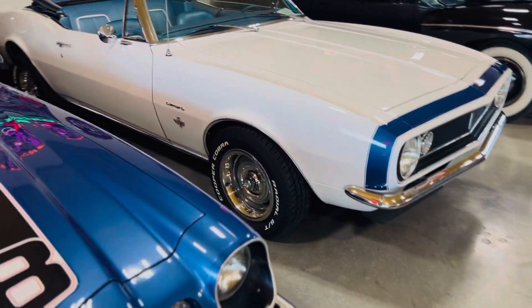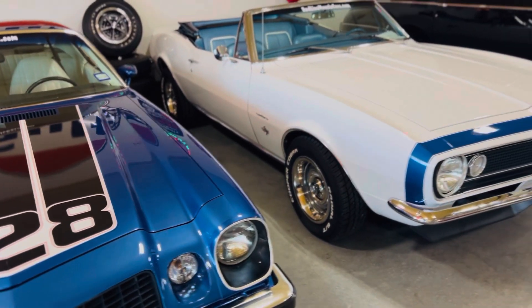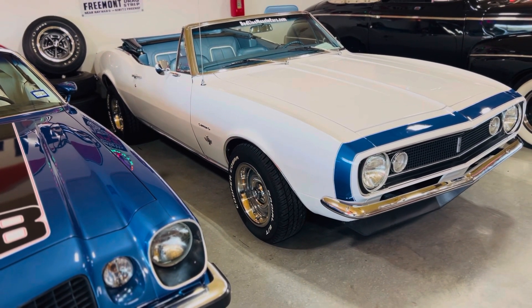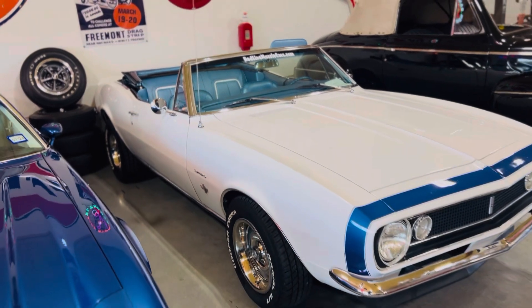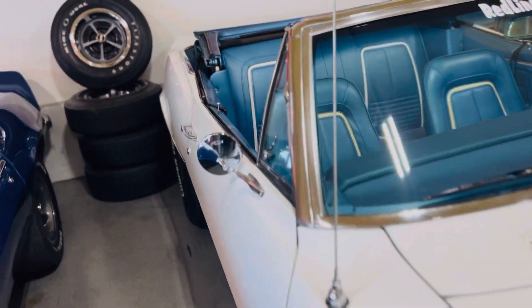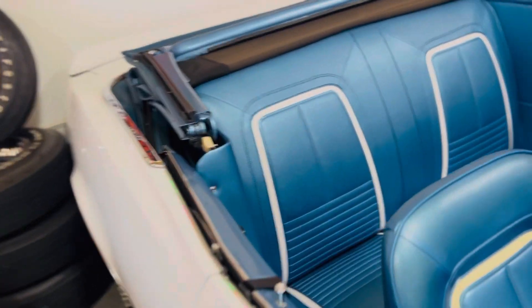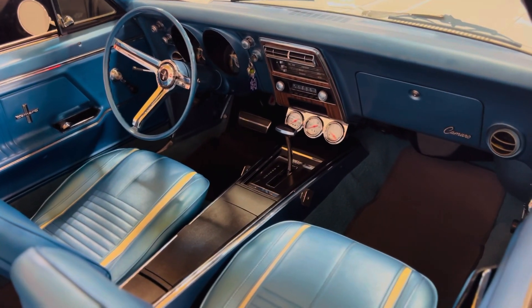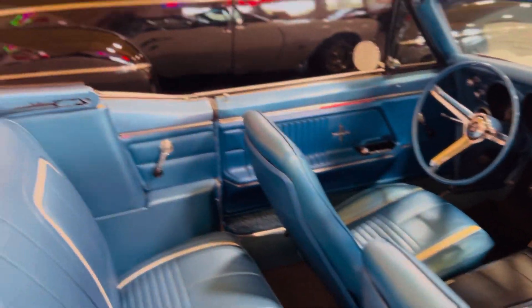This is our 67 Camaro convertible. It is beautiful — bright white with a blue rally stripe, blue convertible top, and blue deluxe interior. 700R4 ice-cold vintage air, overdrive transmission with the 327 275-horse double-hump-head V8 in it. Awesome car.